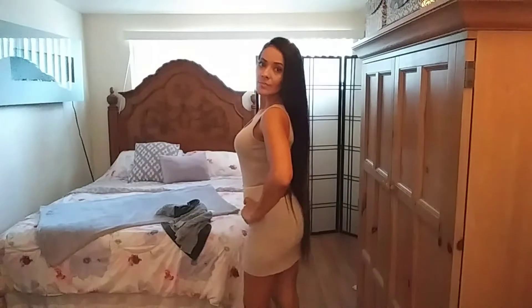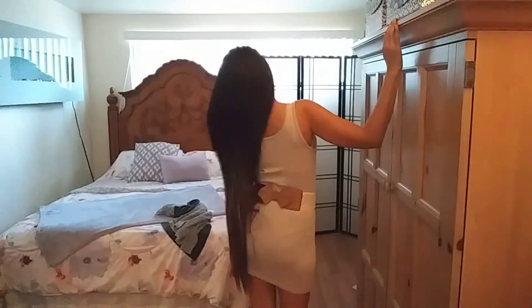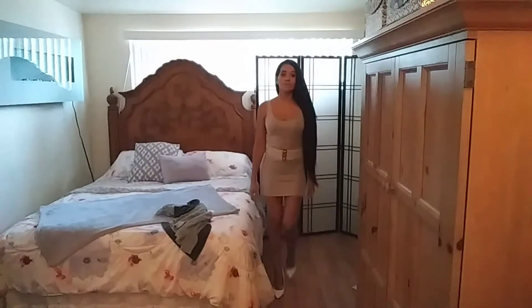I went ahead and threw the tan one back on because I wanted to show you guys the light colored belt. This belt is a little more snug — it's probably a little more thick. And lastly, here's the green one. Like I said, I could go on all day trying these on because it's just so comfortable.